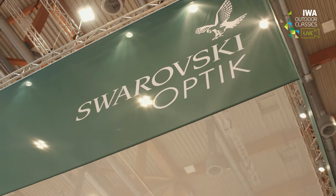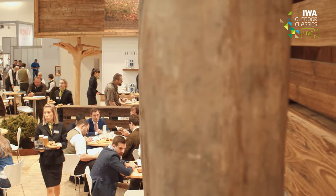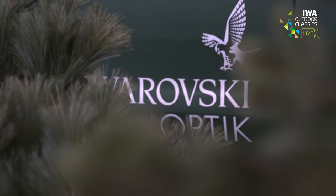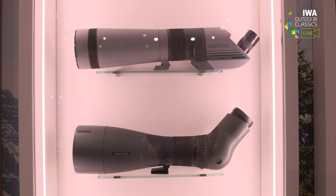Swarovski Optik is celebrating 70 years of successful development and outstanding innovation. We are showing an impressive retrospective exhibition here, and we are very proud that it's possible to show our guests at EVA 2019 this special exhibition. Since seven decades, Swarovski Optik has been developing and producing high-quality innovations for demanding users, and with this exhibition we want to show a little bit more insight about our innovation history.